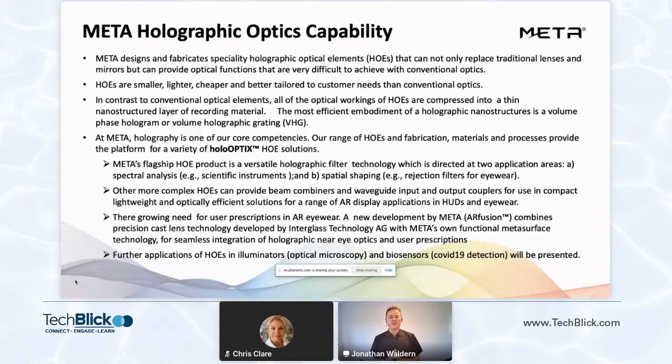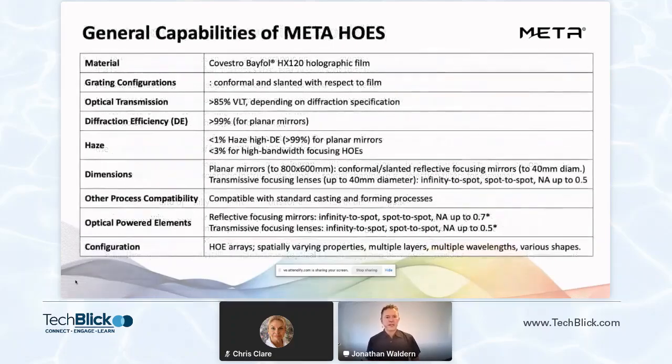We also present other applications of HOEs in illuminators for optical microscopy or biosensors, including one we're developing for virus sensing. So there's a myriad of different configurations and capabilities that Meta can address. We also work closely in partnership with material suppliers, and we have a very strong partnership with German-based Covestro to tune the requirements that we need, especially for the holography, exactly to the customer needs right at the material level.